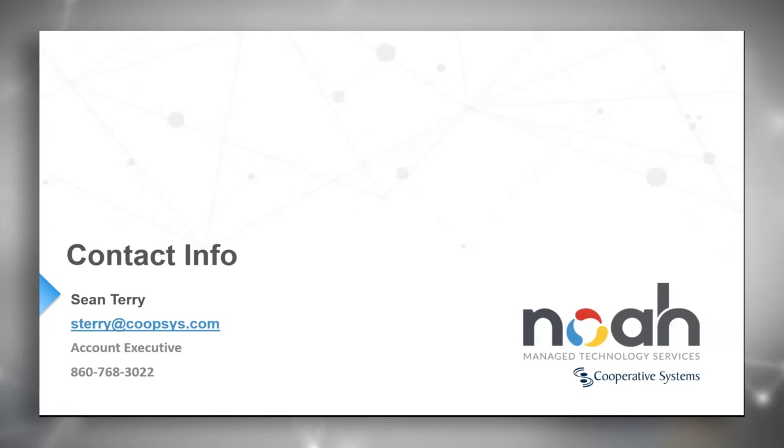There are no other questions at this point, so we will adjourn and let everybody get the rest of their morning and afternoon back. This has been such a good use of time. Thanks for joining us today, Sean, thanks for your time, and we will see everyone soon.